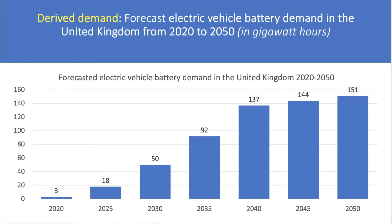Another aspect of what economists call derived demand is the demand for electric batteries, because electric batteries are a key component in electric vehicles. So as the demand for vehicles goes up, so too does the demand for batteries. Economists call this derived demand. This chart shows forecasted vehicle battery demand just in the UK from 2020 through to 2050 — the demand in terms of gigawatt hours for electric vehicle batteries is going to be substantial.